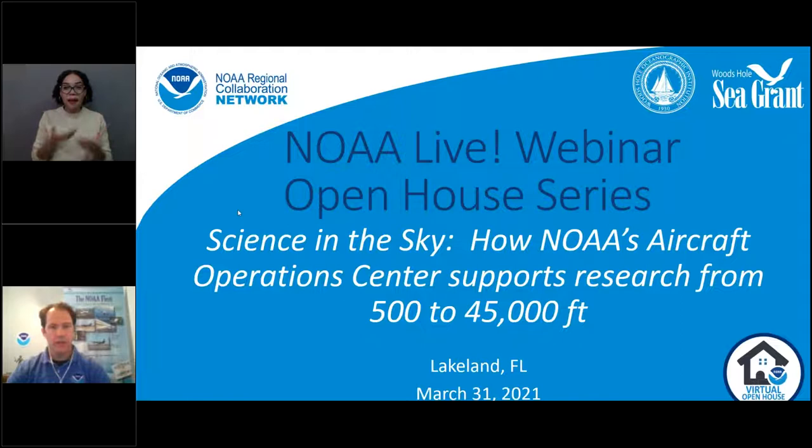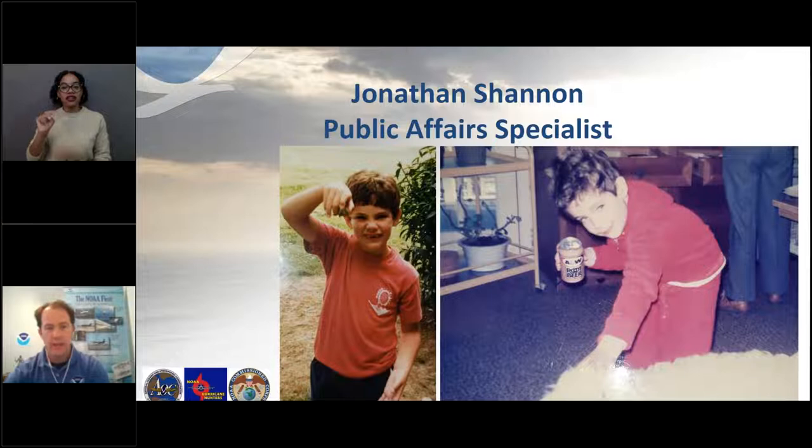Hello, everyone. Welcome. I'm Jonathan Shannon. I am the public affairs specialist for NOAA's Aircraft Operations Center. I have always been interested in the ocean from an early age, thanks to Jacques Cousteau, even though I was living in West Virginia. I love being able to talk about NOAA's important missions, whether it's from the aircraft, or previously I was with NOAA Fisheries Service doing work with the Office of Protective Resources — protecting the marine mammals and the endangered species in our ocean.